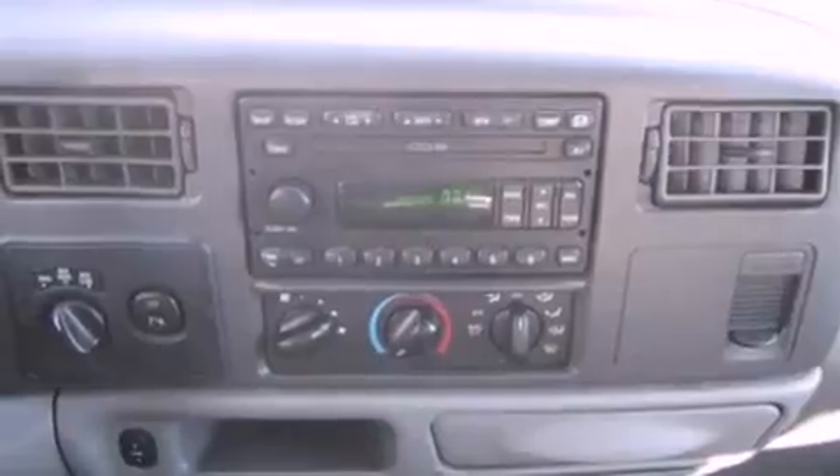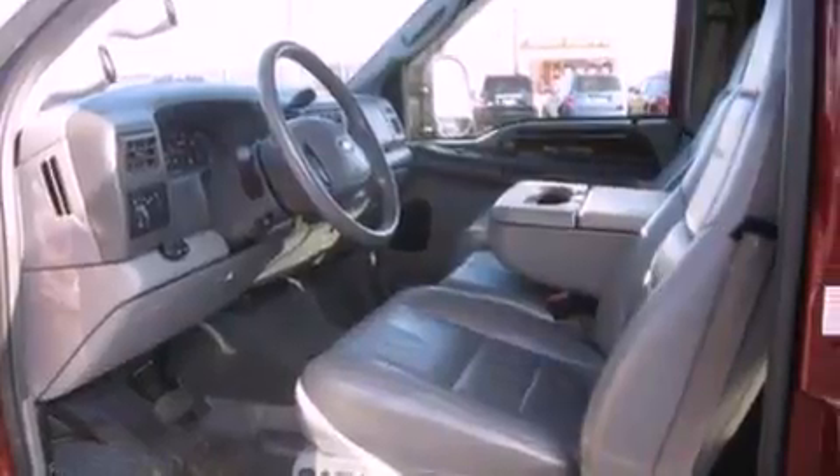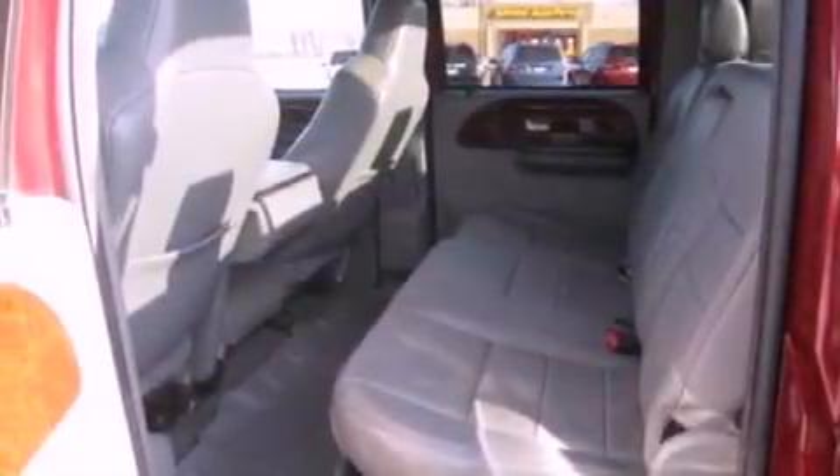Features include air conditioning, cruise control, heated side view mirrors, a CD player, interior wood trim accents, a bed liner, running boards, an anti-lock braking system, and a keyless entry system.